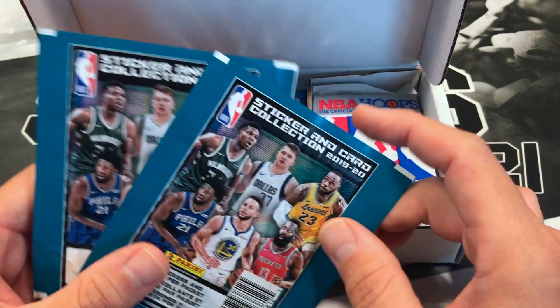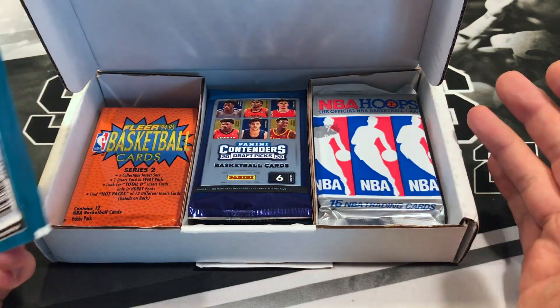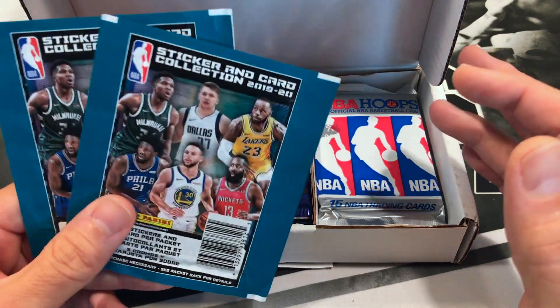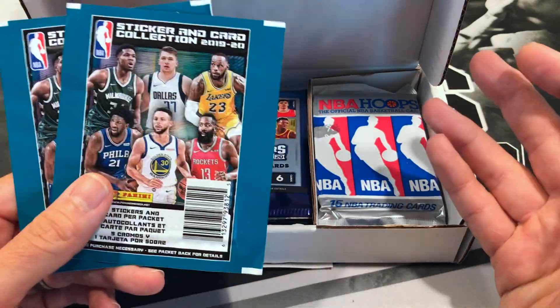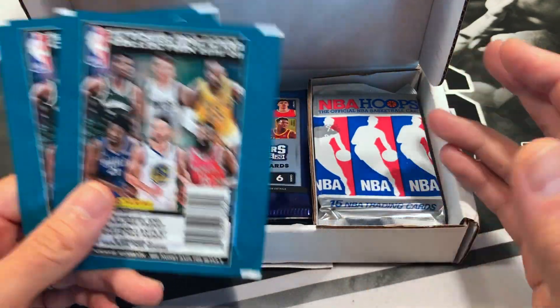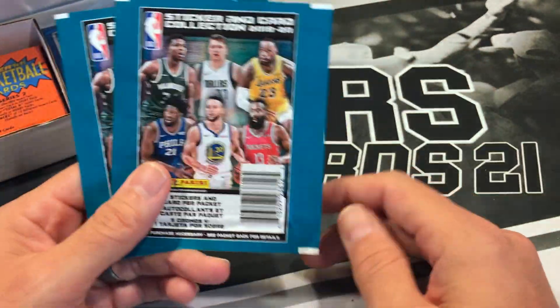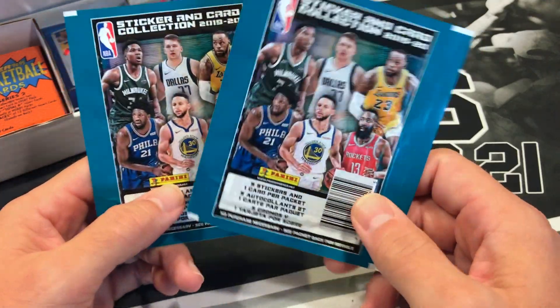The nice thing about this Modern and Vintage box is I get to open up some 90s stuff. Growing up in the 90s being a big Bulls fan — everybody loves Jordan. You never know, I might get some nice Jordans. We have gotten a nice Jordan before; if you missed that video, I'll definitely leave a link for it down below.